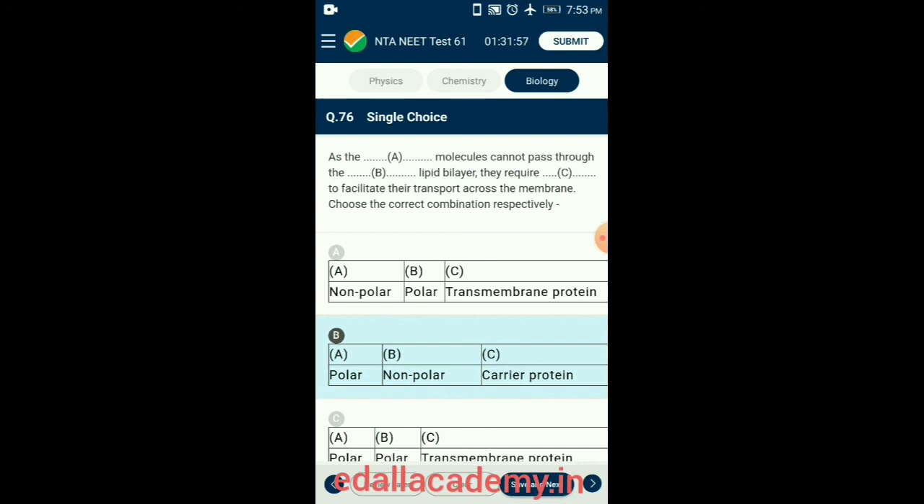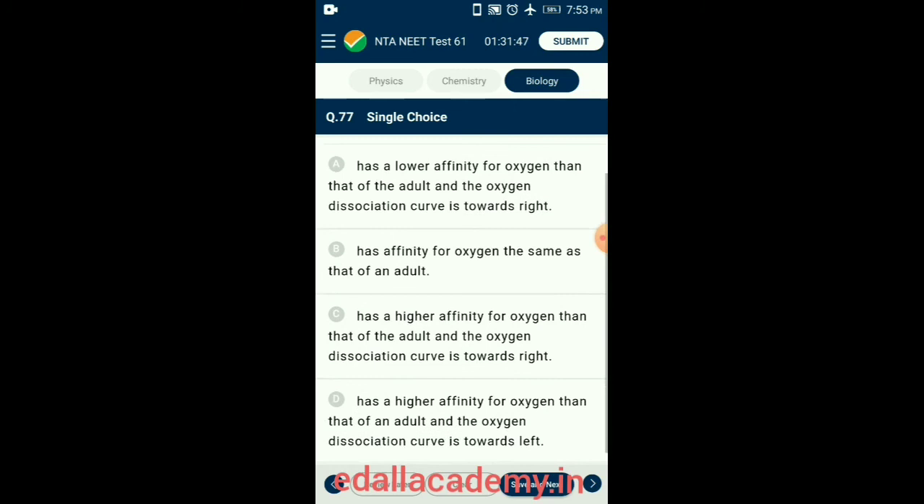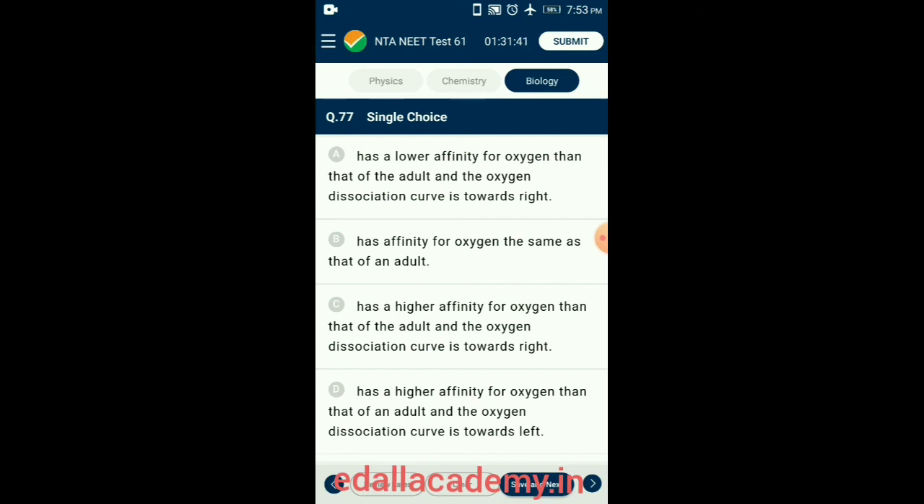Question 77. The hemoglobin of a human fetus has a higher affinity for oxygen than that of an adult. Hemoglobin is a group of globular proteins that act as oxygen carriers in blood. As a result, the oxygen dissociation curve shifts towards the left. So the answer is option D: has a higher affinity for oxygen than that of an adult and the oxygen dissociation curve is towards the left.